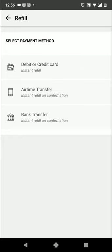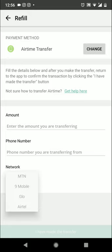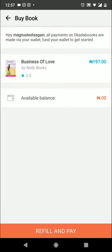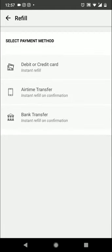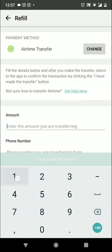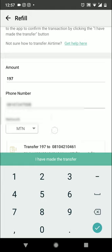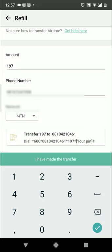I'm going to click on airtime transfer and select MTN since that's my network. What you're required to do is enter the amount you'd like to transfer to Okada Books. That book is 197 naira, so I'll transfer 197 naira and enter my phone number. It says: transfer 197 to this mobile number — all you have to do is dial this code.